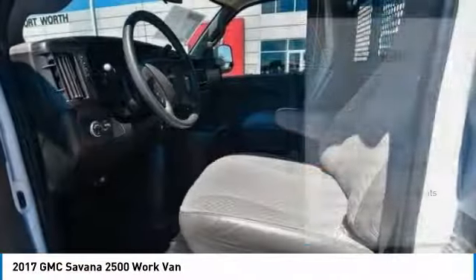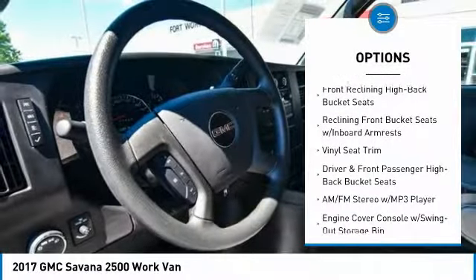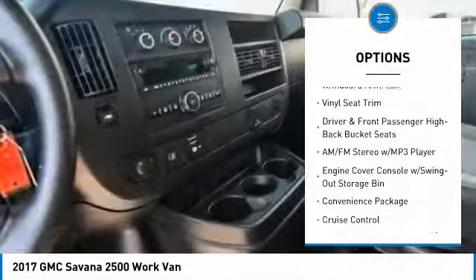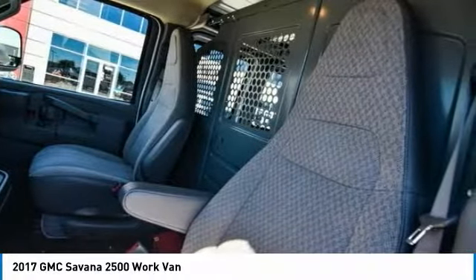Here are some of this vehicle's great options: traction control, dual airbags, air conditioning, power steering, 4-wheel disc brakes, cruise control, trip computer, power windows, and electronic stability control.